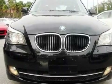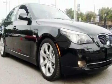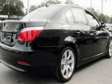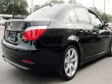Its top features and packages include the premium package, a moonroof, a navigation system, a CD player, interior wood trim accents, and a twin turbocharged forced induction system.